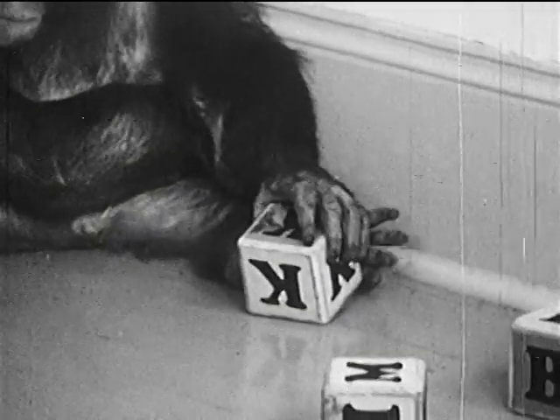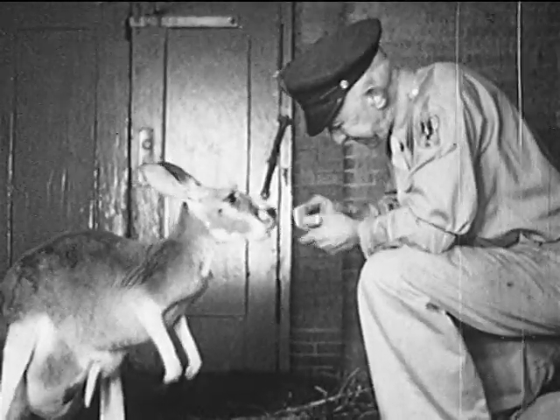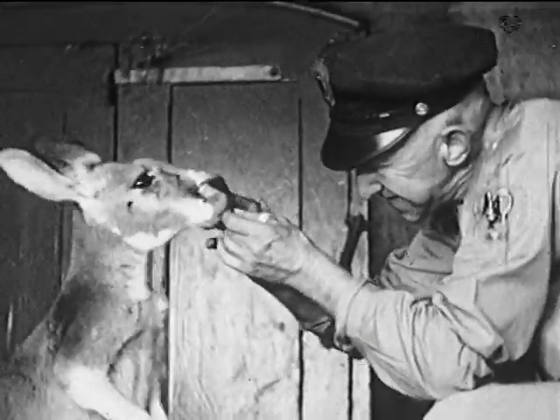What does K stand for, Andy? K stands for the kangaroo that comes from Australia, on the other side of the world. This one has a baby kangaroo in her pouch, and she carries it with her everywhere.